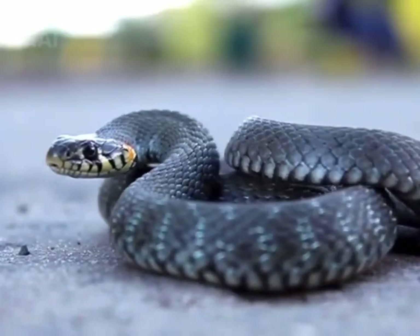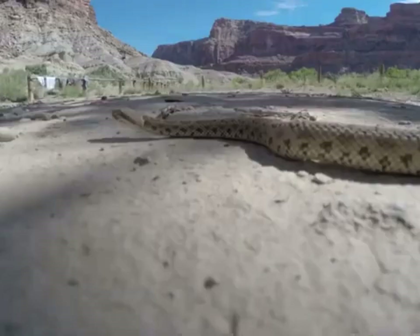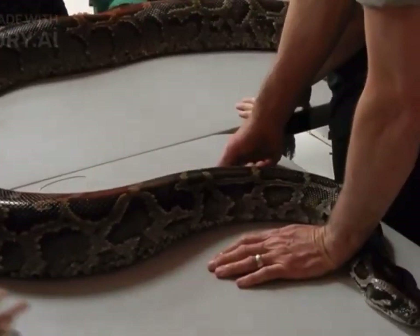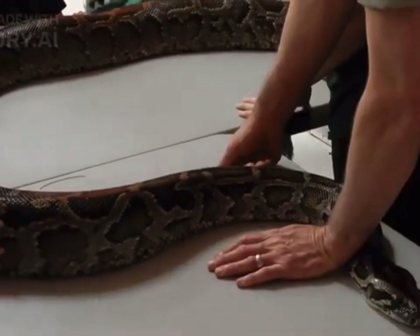Remember, if you encounter a snake, it's important to remain calm and avoid sudden movements. Give the snake space and slowly back away. If you're unsure about the species or need assistance, contact local wildlife authorities or snake removal professionals for guidance.